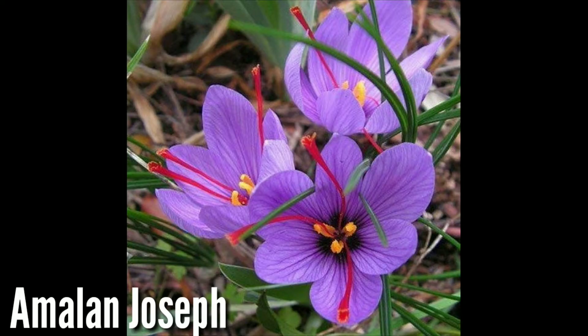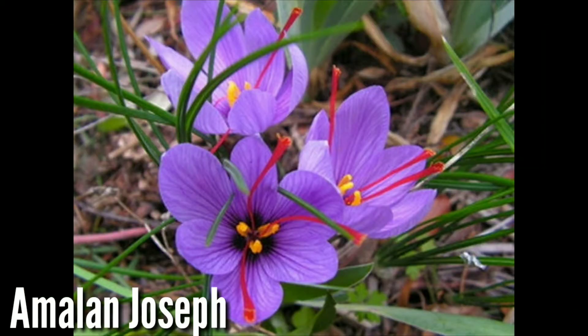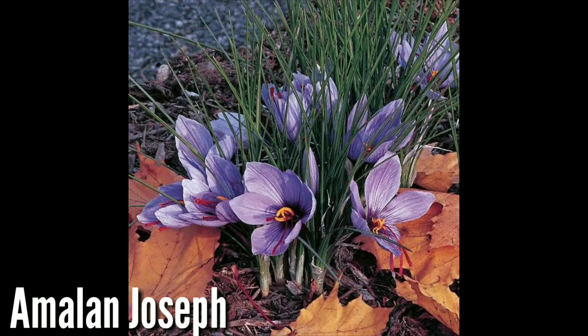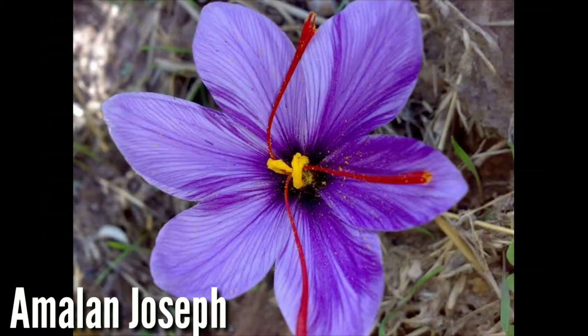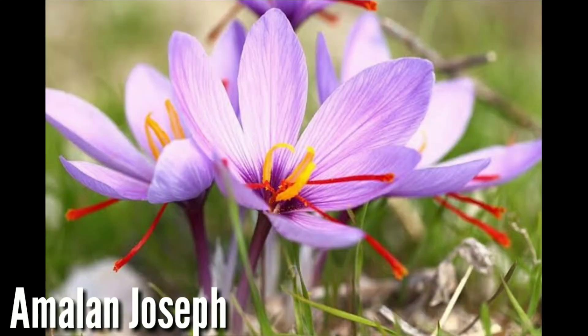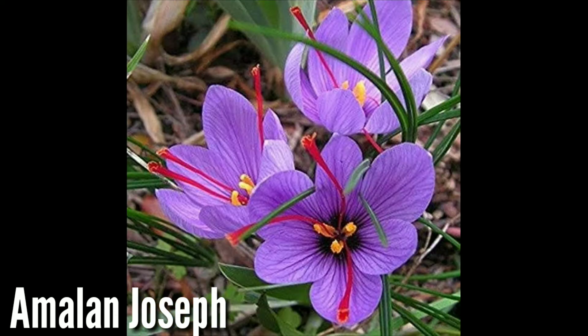This flower is the Saffron Crocus. This flower costs $1,200 US dollars per pound — that is the weight measurement. So if you buy a Saffron Crocus flower, it is $1,200 US dollars, which in Indian currency is approximately 1 lakh rupees.